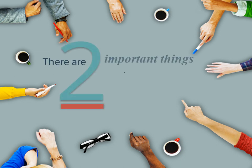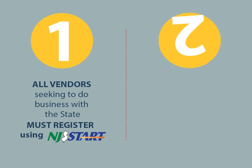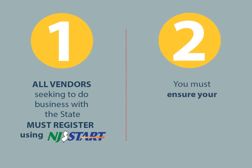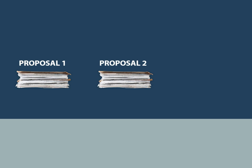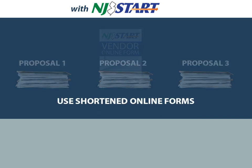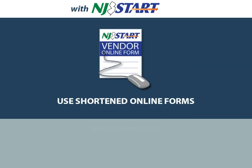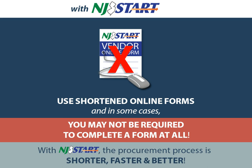There are two things you need to know about NJSTART. All vendors seeking to do business with the state must register using NJSTART, and you must ensure your NJSTART vendor profile is in good standing. In the past, bidders were required to complete and submit forms with each proposal. With NJSTART, you can provide your information in shortened online forms, and in some cases you may not be required to complete a form at all. The procurement process is shorter, faster, and better.